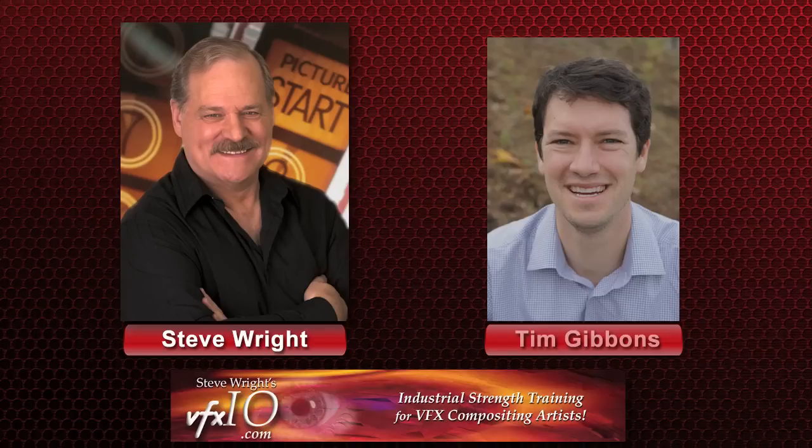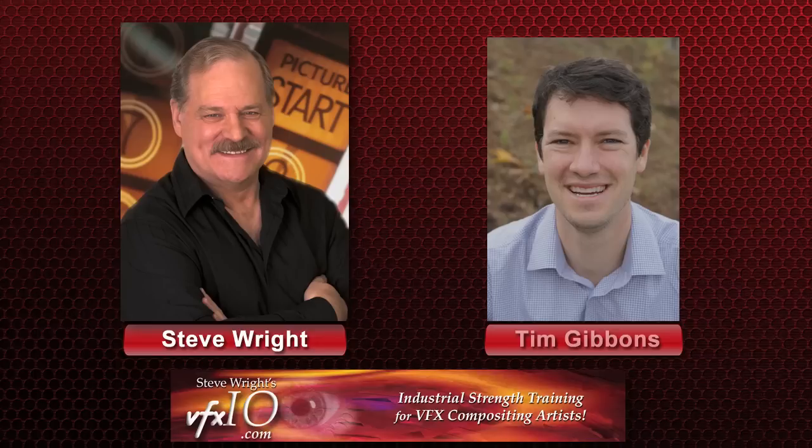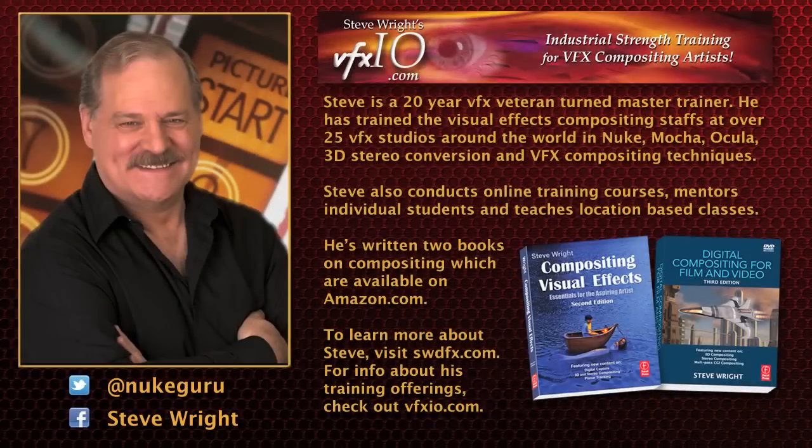I'd like to thank Tim Gibbons for talking to us today. His book is called The Insider's Guide to Starting a Career in Visual Effects — you can get it on Amazon.com's Kindle for only $4.99. Buy it for your aspiring artist today. It's a great read. Remember to follow Steve on Twitter at Nuke Guru and friend him on Facebook. Visit his personal website at swdfx.com or his training website at vfxio.com. Sign up for the newsletter to get op-eds, interviews, and class schedule information direct to your inbox. Until next time, cheers.